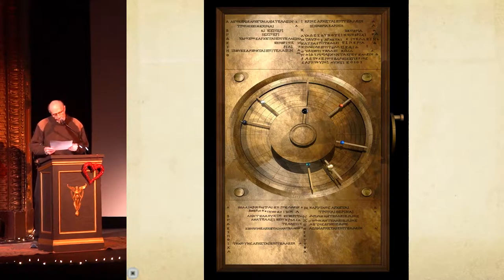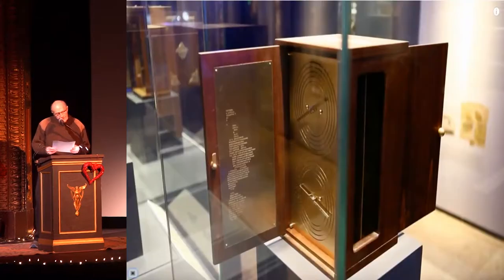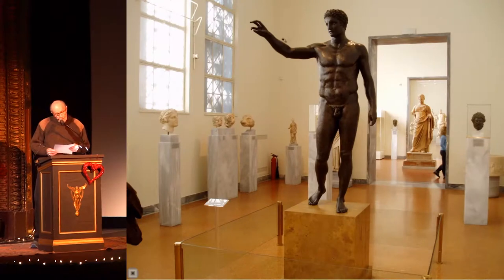As more was learned about the Mechanism, improved models of the device could be made. Note the presence of the engraved text on this replica and many pointers. The text is in ancient Greek. Here is what I think the device really looked like. Notice the engraved text on the metal plate on the door — it is the world's first instruction manual, written in ancient Greek. And of course, most of us think that all instruction manuals are written in ancient Greek.